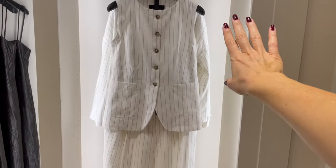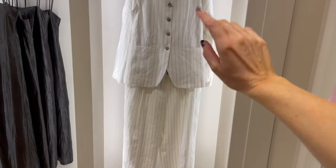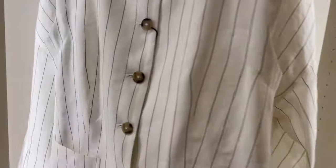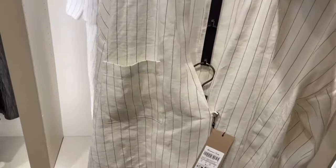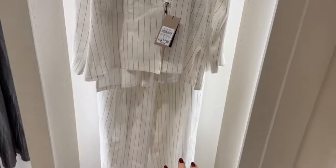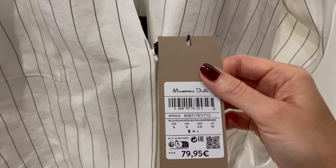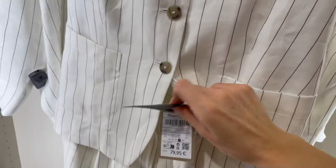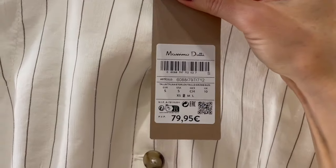Here's a set with white-leg pinstripe pants and a vest, and they also have a matching top available. You can wear these pieces together or separately. The top is €79, the pants are €79, and the vest top is also €79.